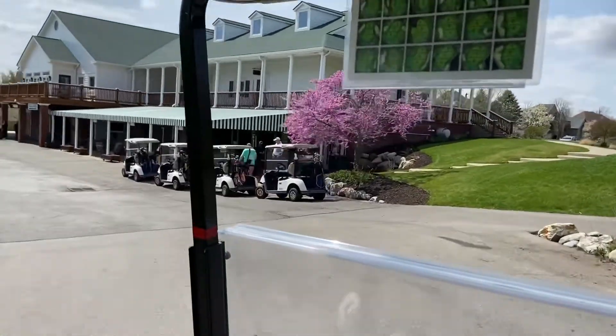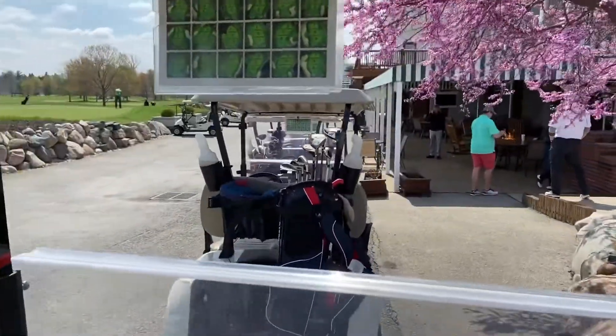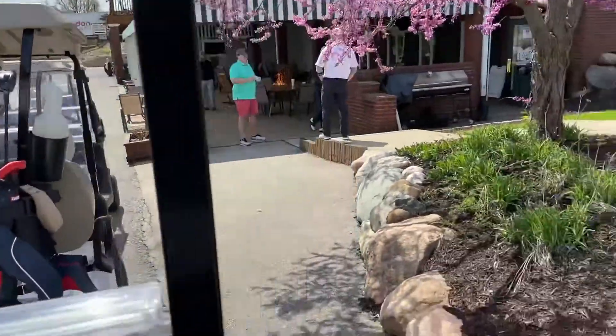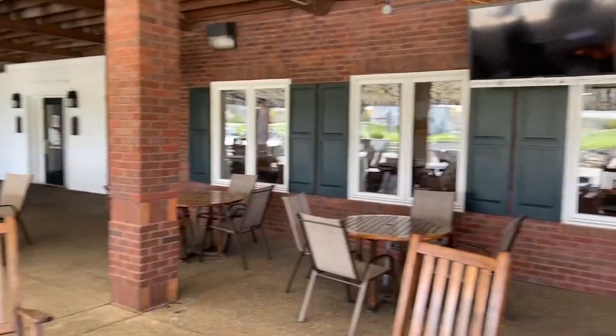Just by looking at the clubhouse, I could tell this was going to be a nice course. The balcony overlooks the first tee, putting green, and multi-practice area. Underneath the balcony is a snack bar featuring a covered patio and fire pit. Very nice.